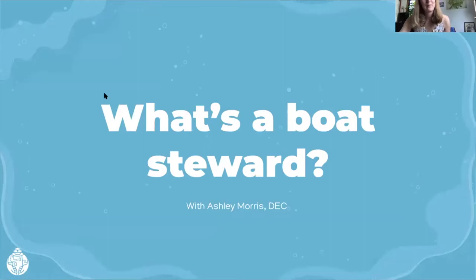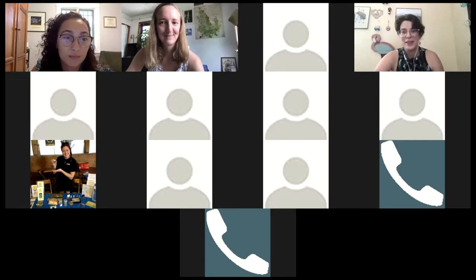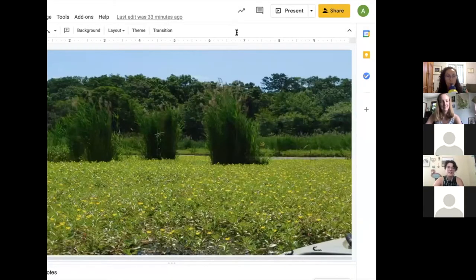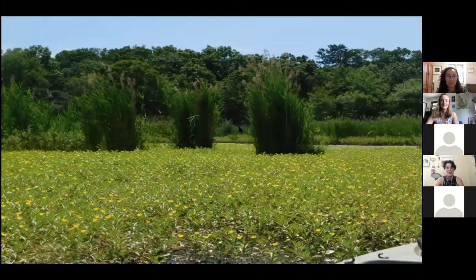Now we'd like to welcome Ashley Morris from the DEC to talk about the boat steward program. I'm Ashley Morris, the aquatic invasive species coordinator for Long Island. I help manage aquatic invasive species on Long Island — I work more on the state side of things. We're going to start out with once again that Ludwigia peploides mentioned earlier — this is what it's like in the Peconic in the late summer.